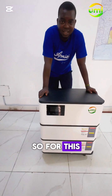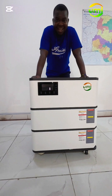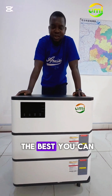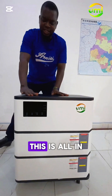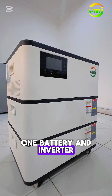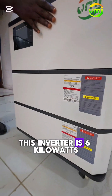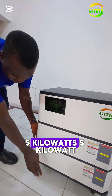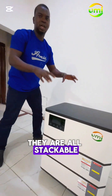This is the best you can get from anywhere. This is an all-in-one battery and inverter. This inverter is 6 kilowatts. This is a lithium battery — they have 5 kilowatts, a 5 kilowatt lithium battery.